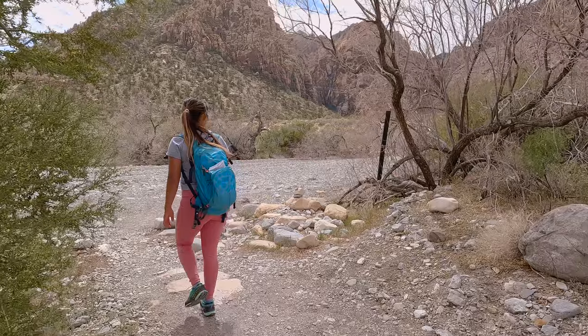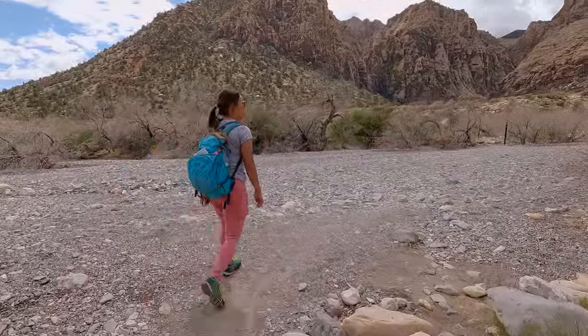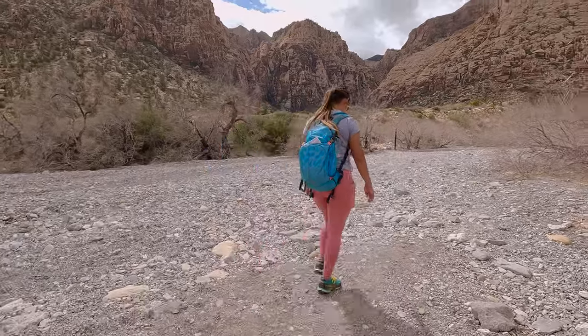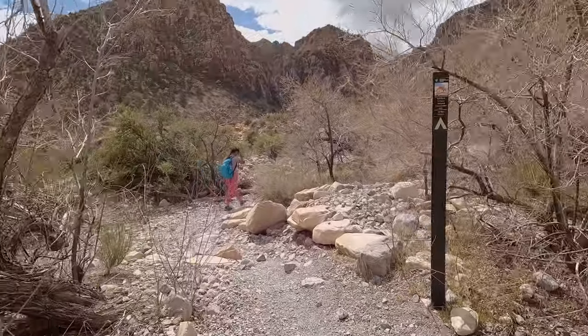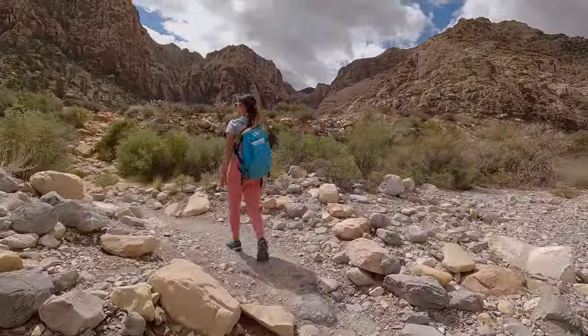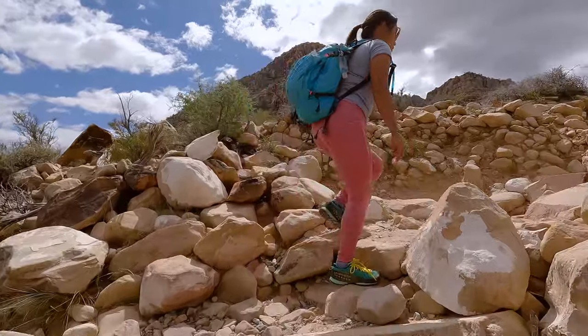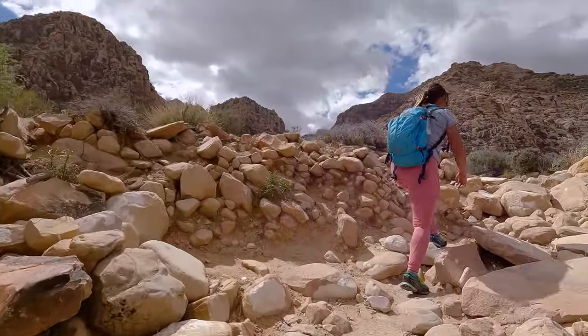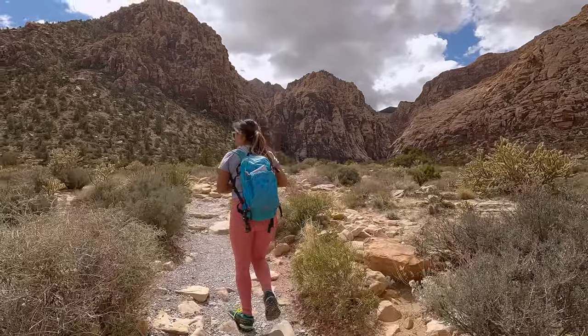After crossing the large wash you need to make a slight right to get back on the trail again. Everything starts off pretty well-defined at first, but as it continues on it becomes more of a choose-your-own-adventure situation. The good thing is that the majority of this trail takes place in a canyon, so it is almost impossible to get lost. That being said, we do have a couple of recommendations for things you should bring.